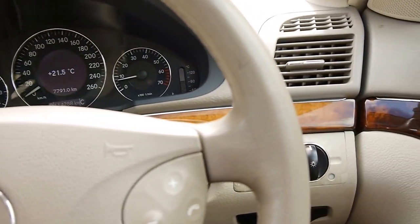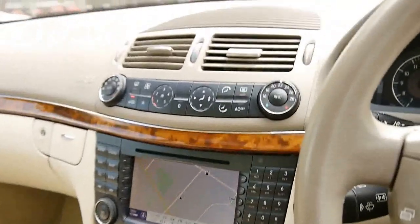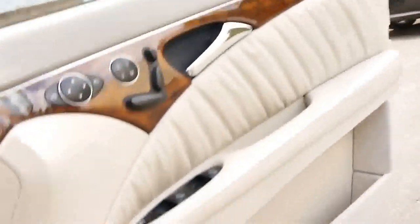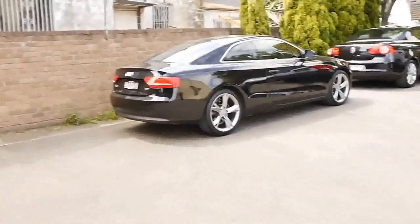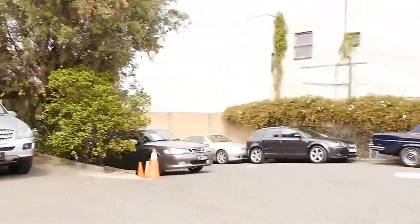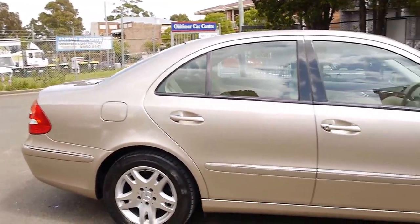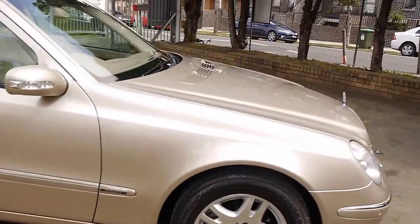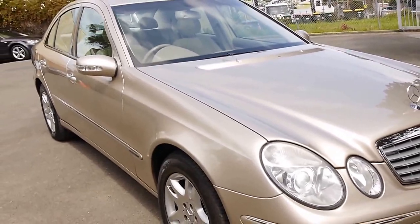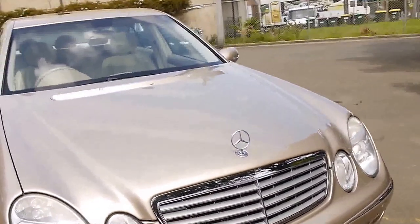I think Mercedes-Benz make the best cars in the world. It has automatic headlights and automatic windscreen wipers. Our company, ever since 1994, has been specialising in Mercs, BMWs, and Audis. We've got a wonderful car park. My name is Richard; Phillip and Mac are here as well. We're open every single day except Sunday from 8:30 until 5:00pm.